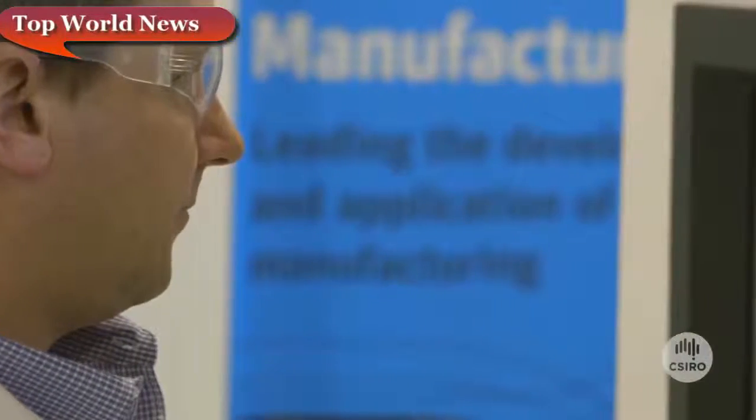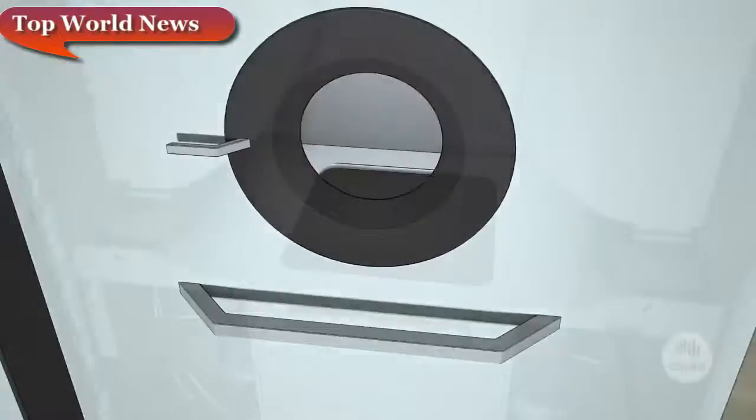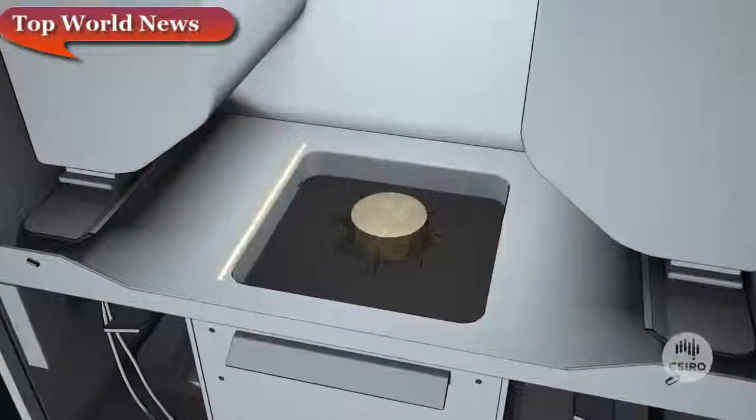3D printing works by inputting a 3D digital CAD file into a computer, and then that computer talks to the machine. The machine puts down layer upon layer of material and each layer is fused. As each layer is fused, you then start to build up a product as your layers increase.